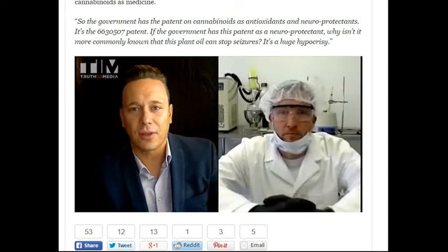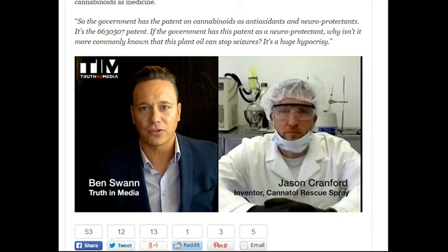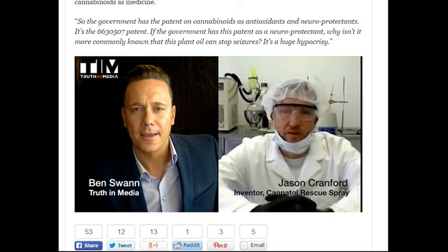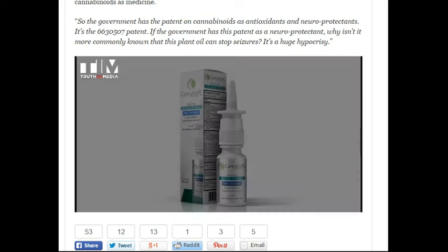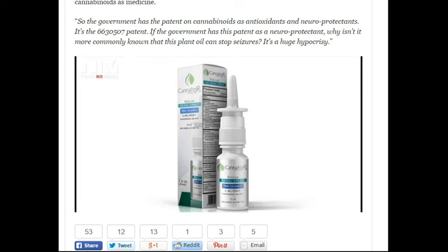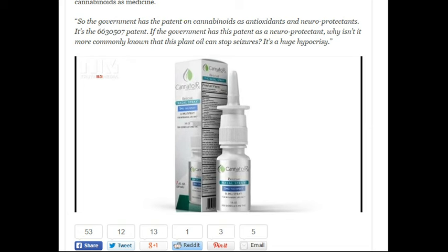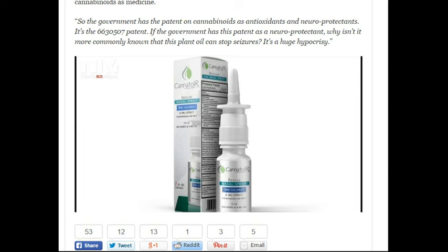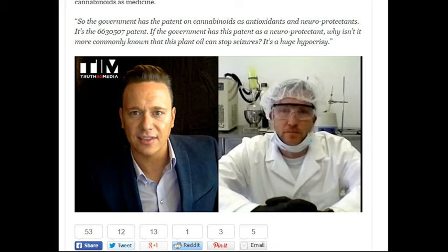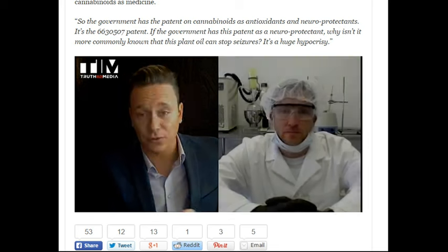Jason Cranford, it's good to have you here with us. Let's talk about your product, Canitol. You actually developed this with a pharmacist, is that correct? I did. I worked with a compounding pharmacist to develop the formula. We tried multiple carrier solutions and homogenization and emulsifying agents. What we did was try to mimic pharmaceutical rescue meds with organic solutions. So when you say 'rescue,' a child with epilepsy begins to have a seizure and a parent or guardian would administer this nasal spray? Yes, sir.